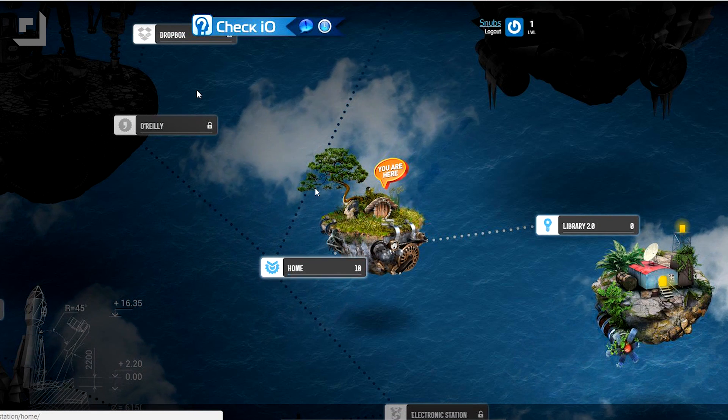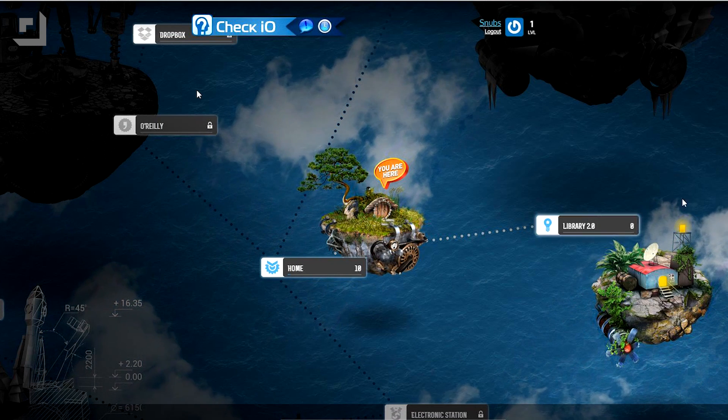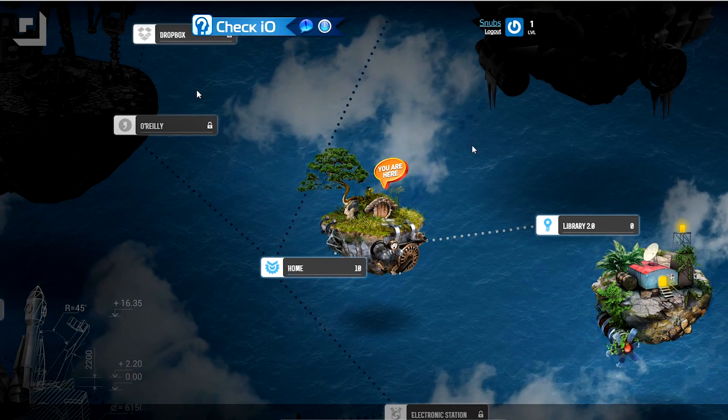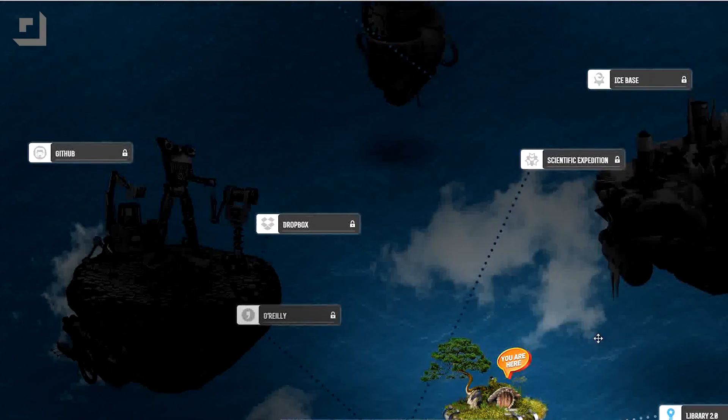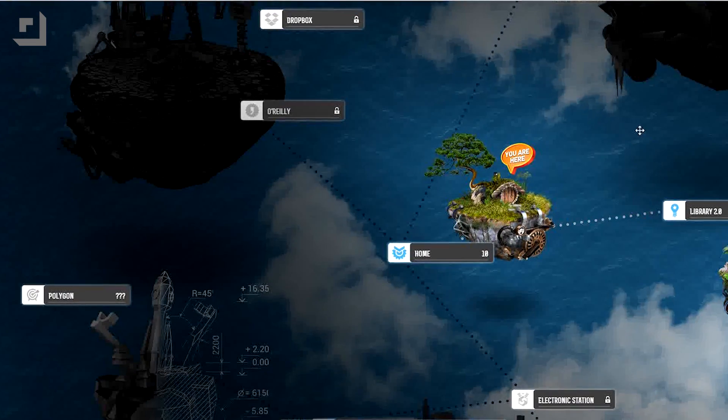When you create an account, you start on the home island. You also have access to the library island, and as you score more points, you'll eventually unlock other islands as well. To start playing, choose an island and a mission.